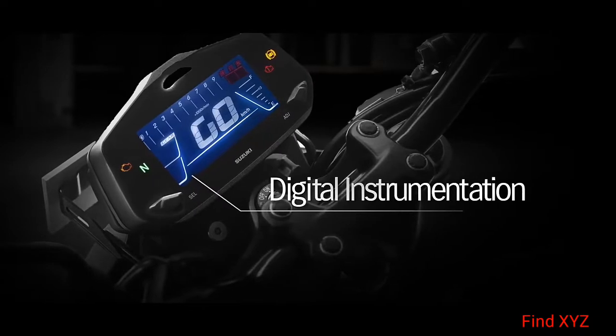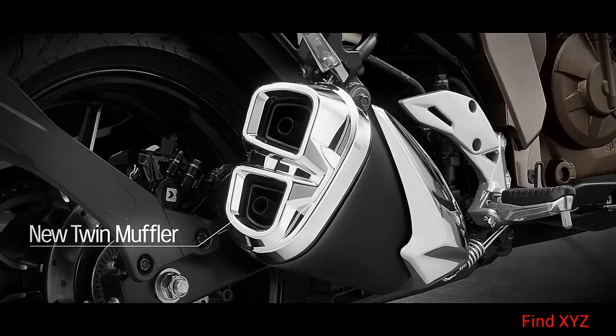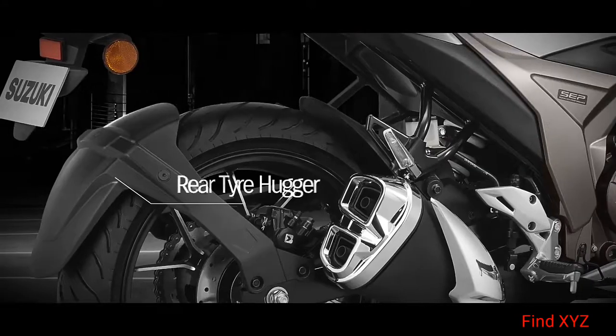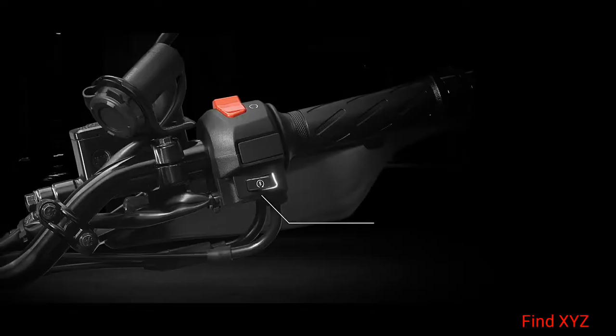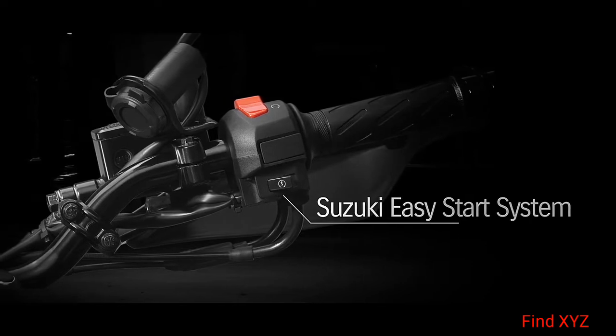Digital instrumentation comes packed with features. New twin muffler. Brushed finish alloy wheels. Rear tire hugger brings in style.